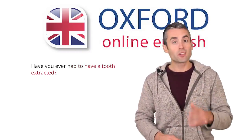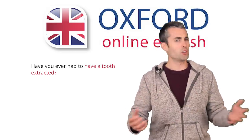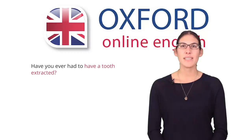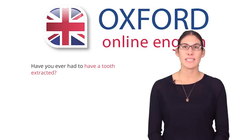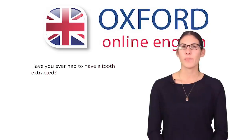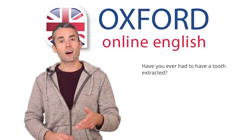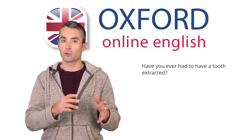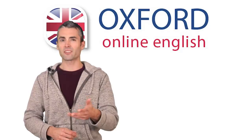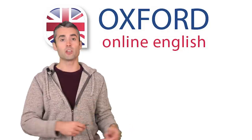Finally, the third have is part of the phrase 'have a tooth extracted.' What does this mean? It means that you're paying someone else to do something for you — here, that you're paying a dentist to pull your tooth out. So can you explain the meaning of the full sentence? The question is asking about your past experience and whether you've ever needed to go to the dentist to have a tooth pulled out. Remember that you can always go back and review parts of the video which are difficult for you.